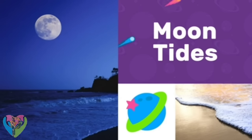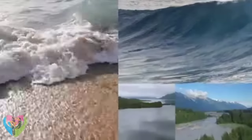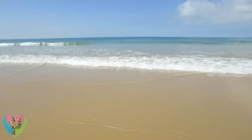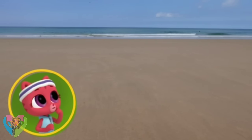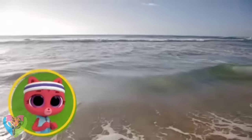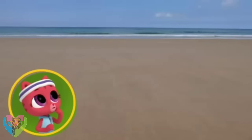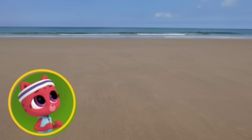Moon Tides. Tides are the rise and fall of oceans, seas, rivers, and lakes. Here's a beach at high tide, and here's the same beach at low tide. Where did the sea go? Did someone take the plug out? When the water appears higher and covers more of the land, that's high tide. And when the water appears lower and covers less of the land, that's low tide.